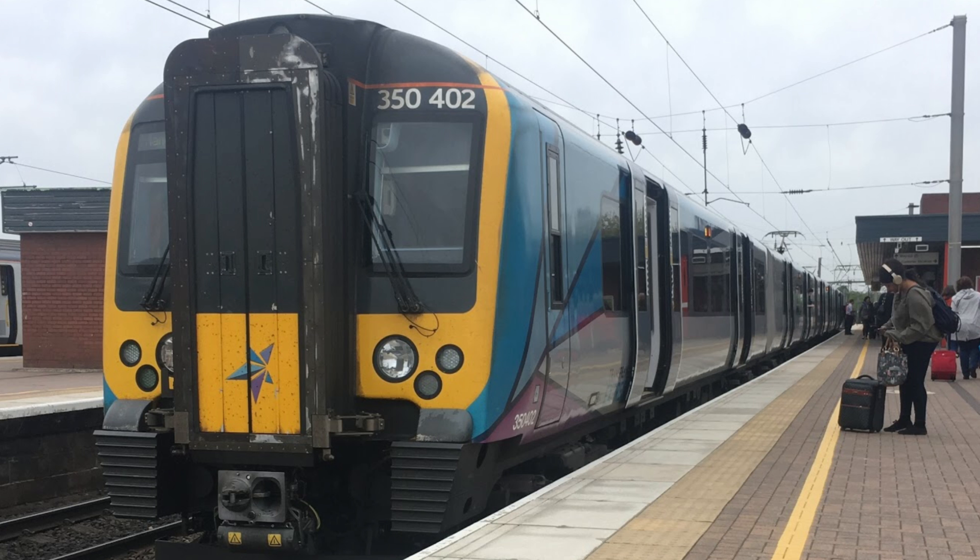Number 5: Transpennine Express, the new livery. It just suits every train it's on and it's just really good. When they unveiled this I thought it's a big improvement on the old one. I cannot wait to see the Novas in this livery. It's really good.